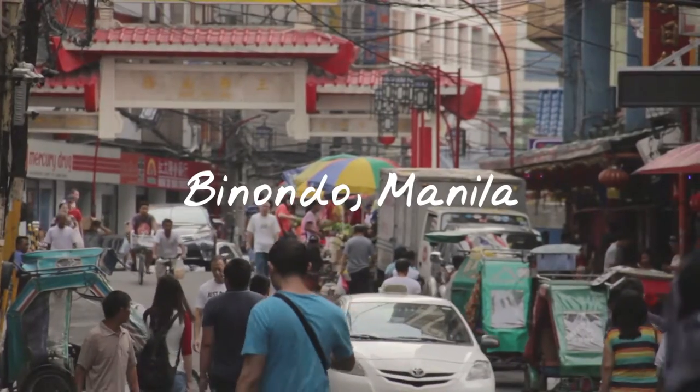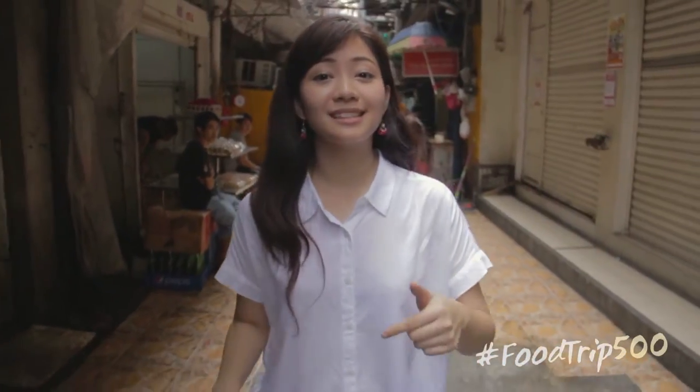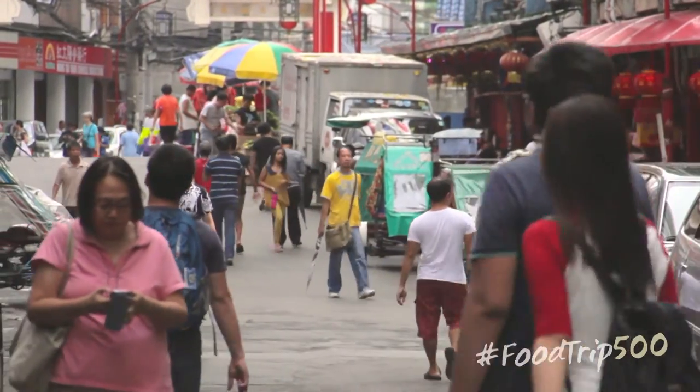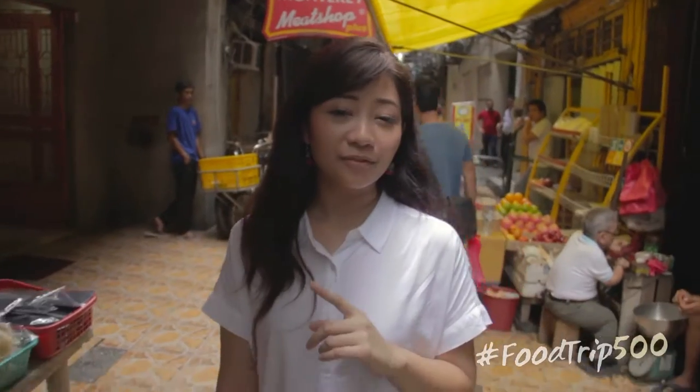Binondo was established in 1594 and it's actually the oldest Chinatown in the world. The Filipino-Chinese community has spread to different parts of the Philippines, but here is where things stay old school — from the food to the culture to the architecture, things haven't really changed that much and Chinese tradition is so strong.